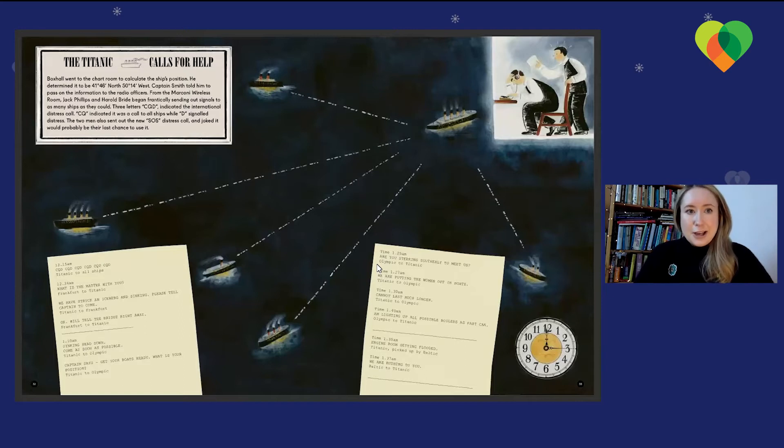The Titanic calls for help. Boxall went to the chart room to calculate the ship's position, determining it to be 41 degrees 46 north, 50 degrees 14 west. Captain Smith told him to pass that information to the radio officers. From the Marconi wireless room, Jack Phillips and Harold Bride began frantically sending out signals to as many ships as they could. Three letters CQD indicated the international distress call — CQ was a call to all ships, while D signaled distress. The two men also sent out the new SOS distress call and joked it would probably be their last chance to use it.